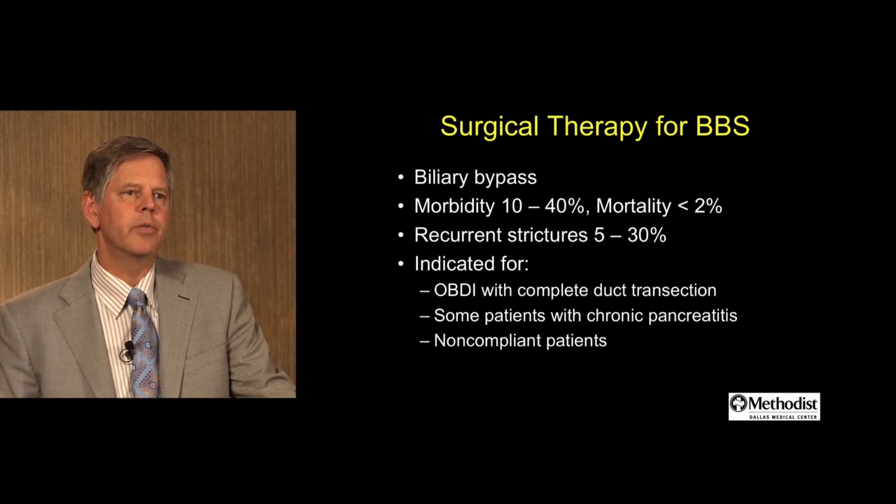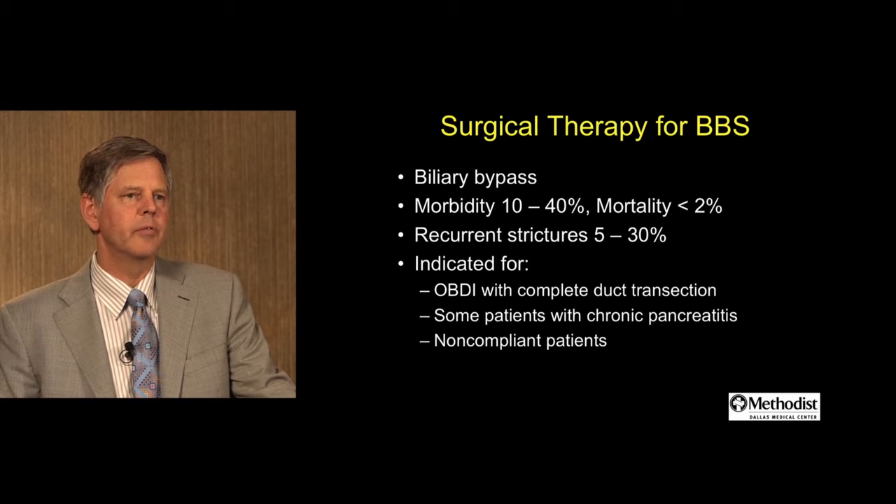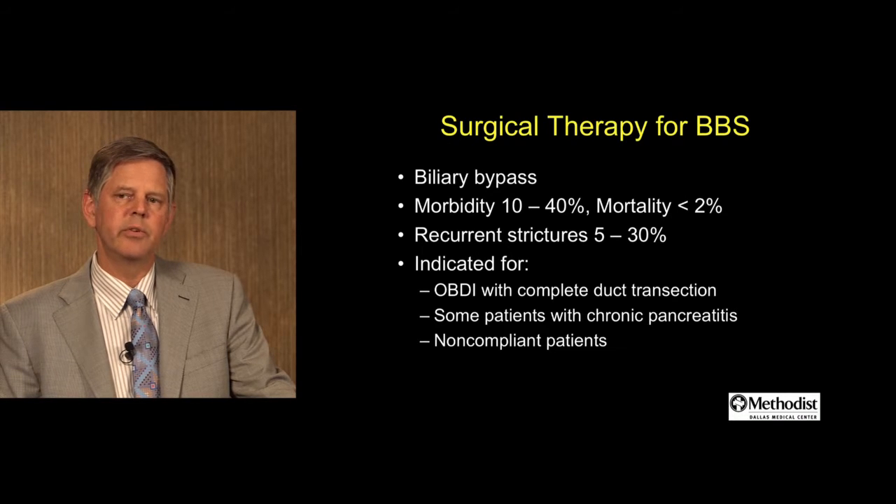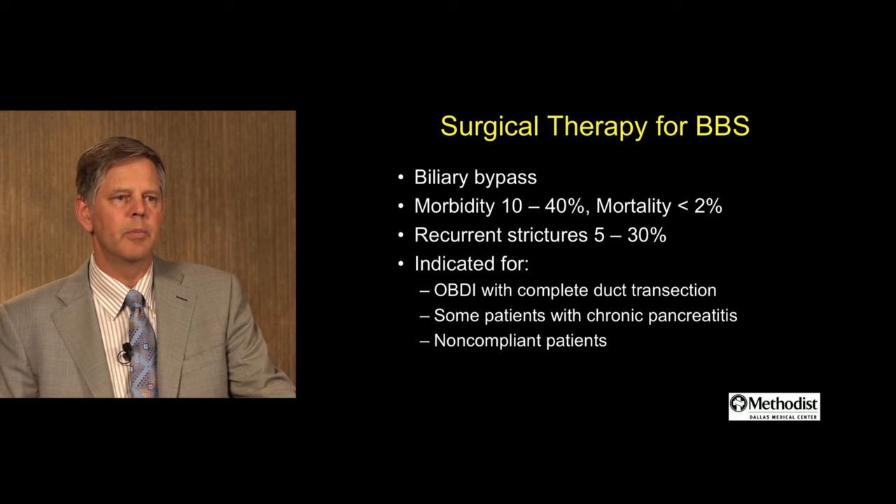On surgical therapy for benign biliary stricture, this would be in the form of a biliary bypass. Morbidity is still not trivial at about 10 to 40%. There's still, in some centers, mortality, but hopefully less than 2%. Recurrent strictures are a possibility in about 5% to 30%. Surgical therapy is still considered indicated for operative bile duct injuries with complete duct transection, some patients with chronic pancreatitis, and those who may be non-compliant.